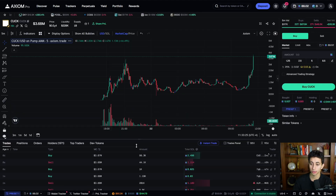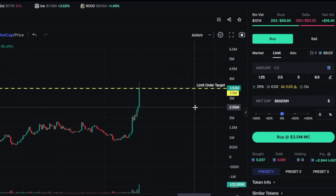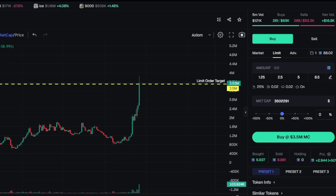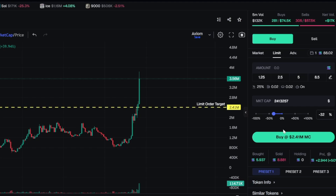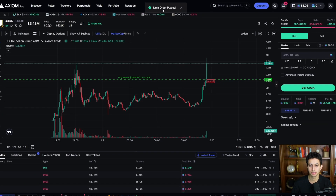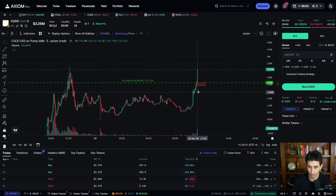A really cool feature not many people talk about is limit buy and limit sell. Most of the time you'll use market price, but with limit price, say you want to buy a token on a dip — it's gone from 1M to 3.5M market cap. If you want to enter on a dip to 2.5M and you're leaving the house, just slide the timeframe bar and type in 2,500,000 as the target market cap. Set 5 SOL and create the limit order — if it drops to 2.5M while you're asleep or running errands, it automatically buys for you.